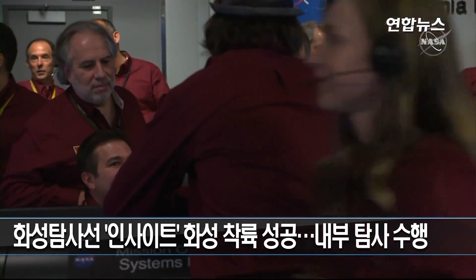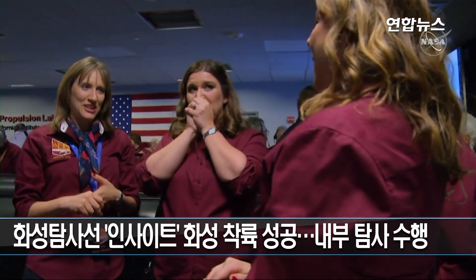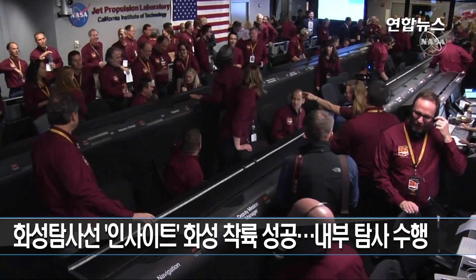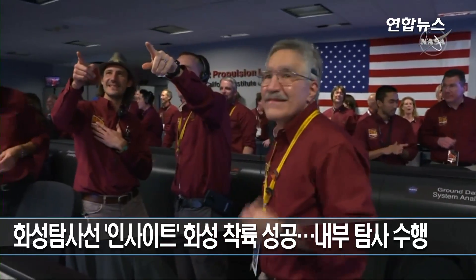A clearer view after the dust cover is removed. So InSight's CubeSat relay communications job is done. They're now flying on, taking pictures back toward Mars. Fantastic job, MarCO!